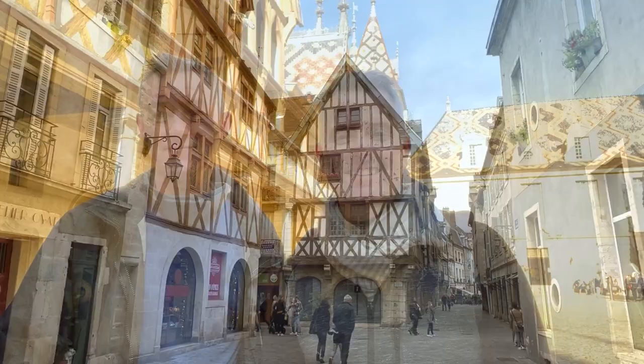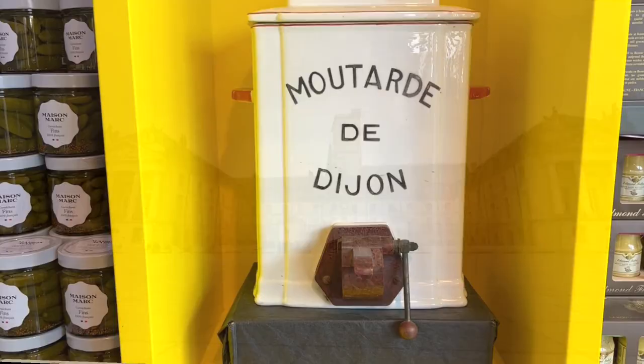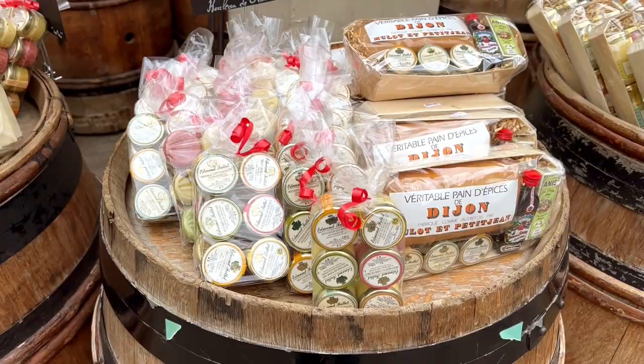Hi, I'm James and I'm Laurent and today we're in Dijon, France. Dijon is the capital city of Burgundy and it's famous for its mustard, its wines and its escargot. But in addition to food and wine, Dijon is also a beautiful medieval town with tons of things to visit for the whole family. And in this video, we'll show you our top 5 free things to do in Dijon. So let's go!